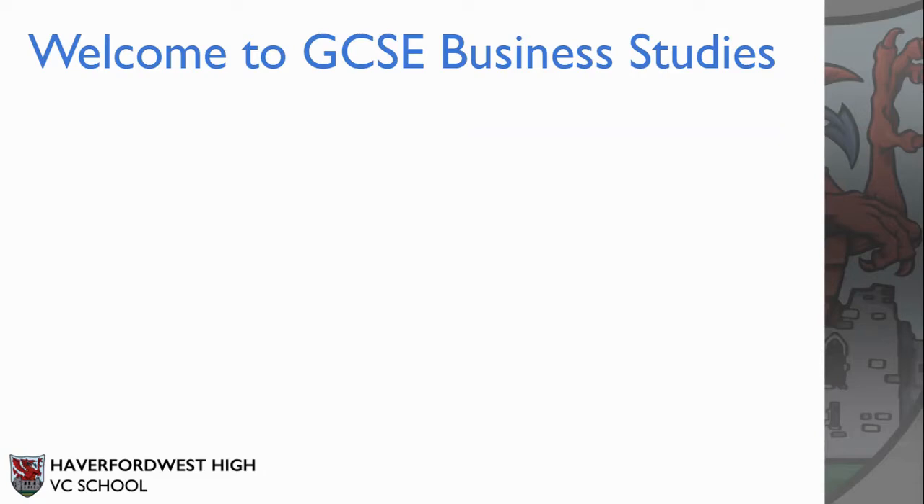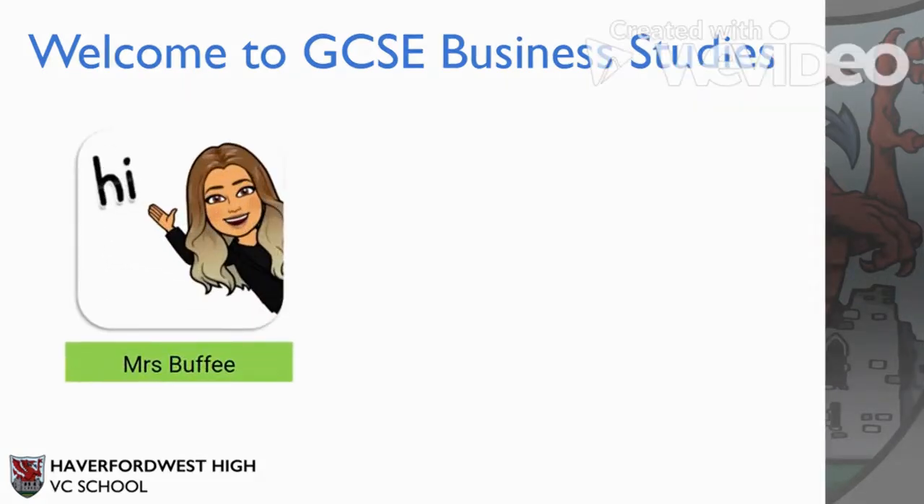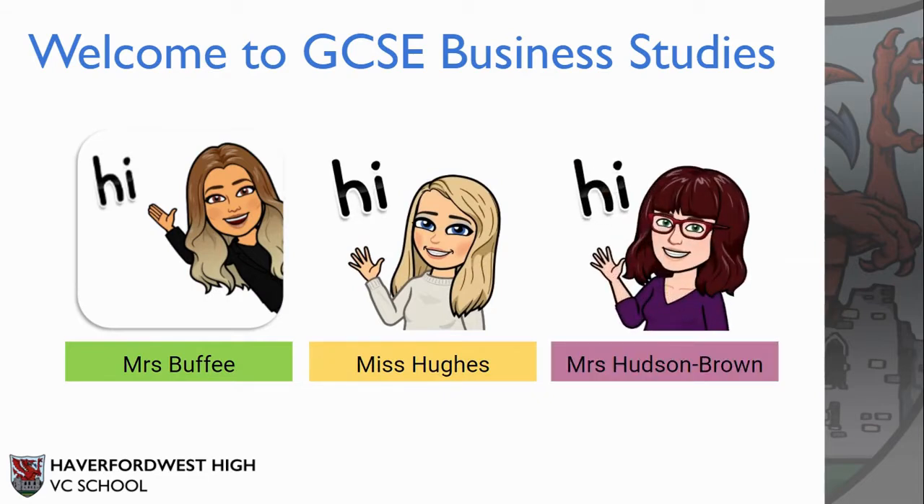Welcome to GCSE Business Studies. Hi, my name is Mrs. Buffy. Hi, my name's Miss Hughes. Hi, my name's Mrs. Hudson Brown and we are the Business Studies team.